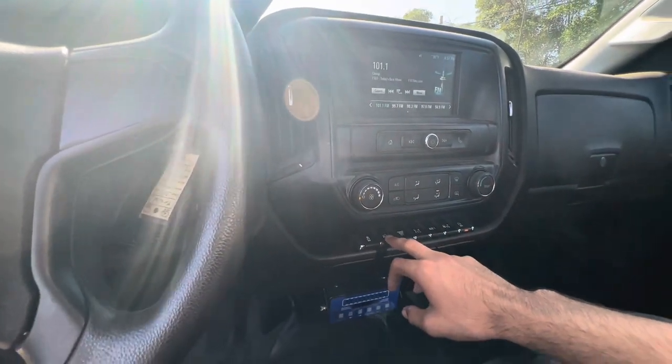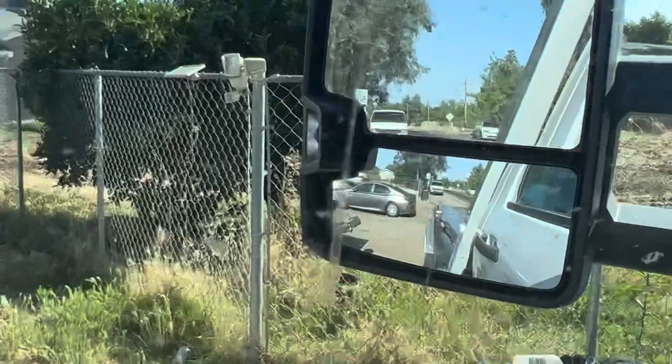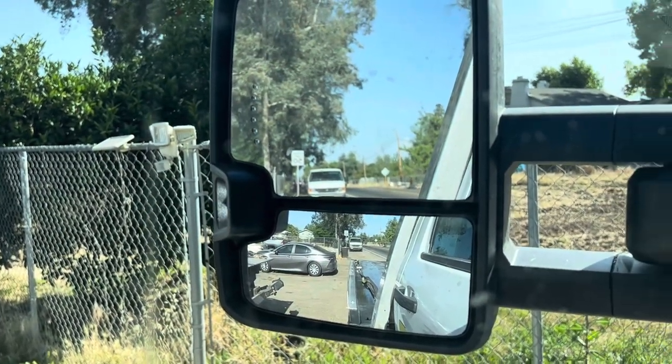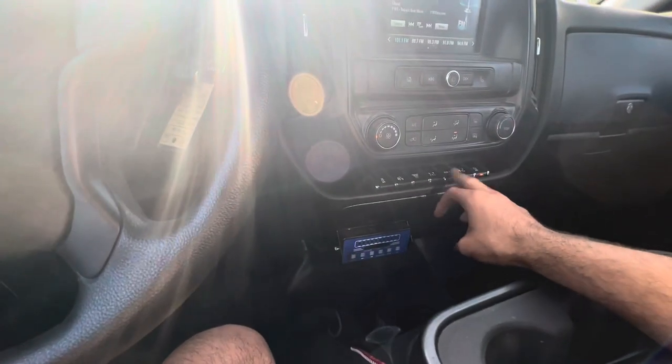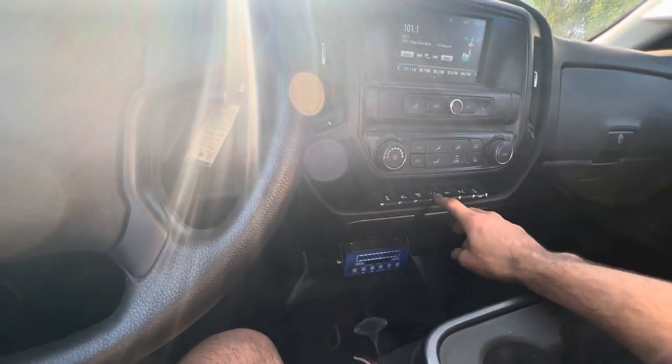These are the lights for the mirrors. These are your work lights — Aux 1. I feel like the controls layout could be done a little bit better.